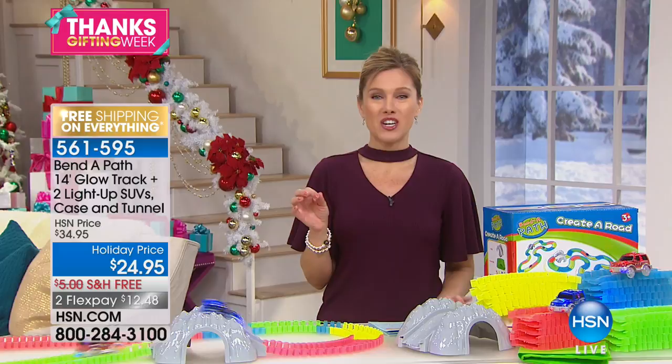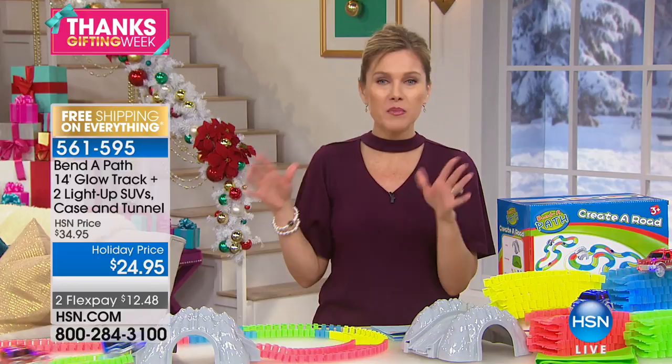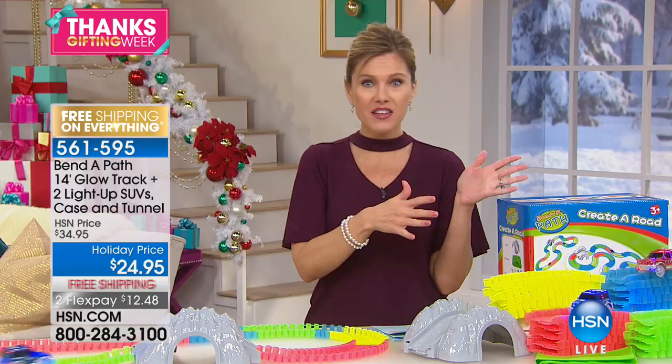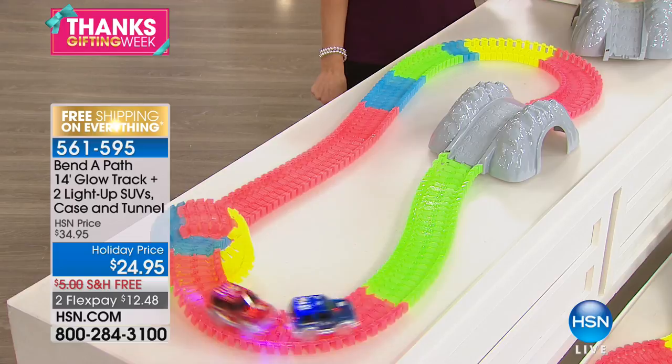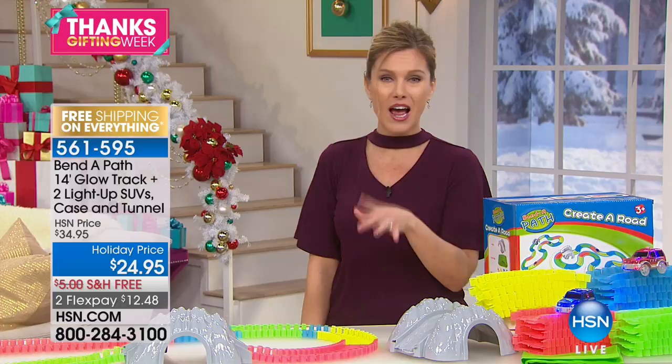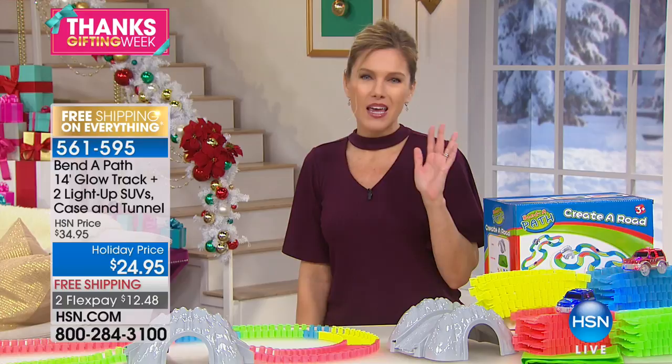Today is a perfect opportunity if you've never brought the Bend-A-Path into your home. Everyone goes crazy for it because you can take it on the go — to mom and dad's house, to the beach. You can cook the holiday meal while the kids are playing on the floor or on the island, and everyone gets involved. This sparks creativity, imagination, and the game is really endless. There are so many great interactive features — the cars that go around, you're getting two SUVs, 14 feet of track, plus the tunnel. It's so easy you can't break it.